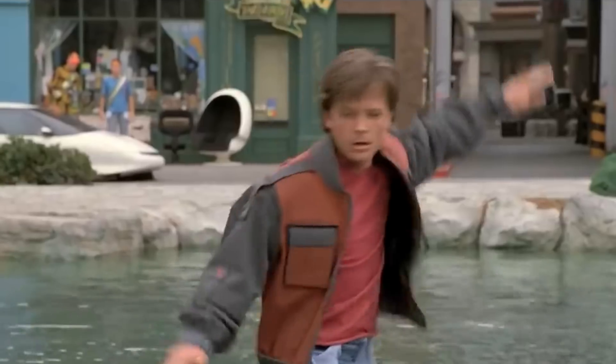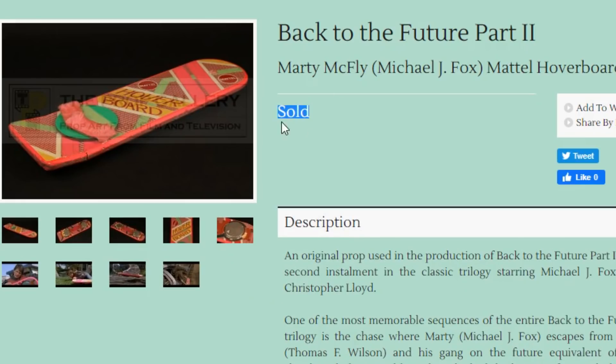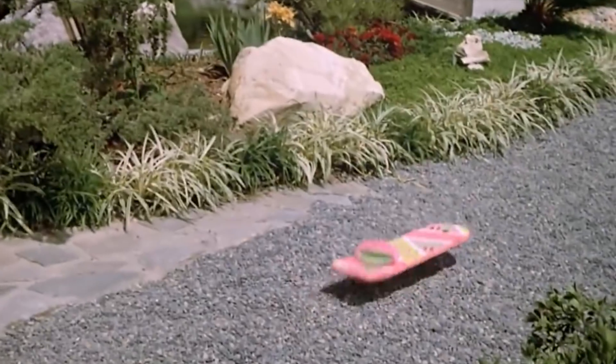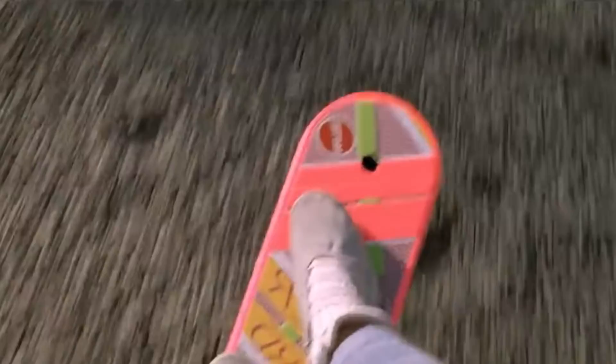Look at this — it's Marty McFly's hoverboard from Back to the Future Part II. Unfortunately on this website, if something has sold it doesn't say how much it went for, but this must have gone for thousands surely. The actual hoverboard — that is just so cool, isn't it?